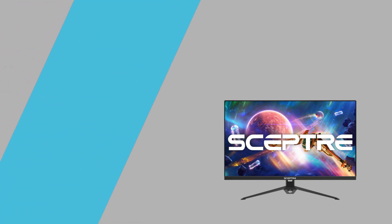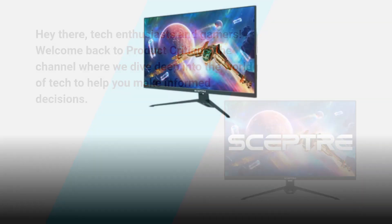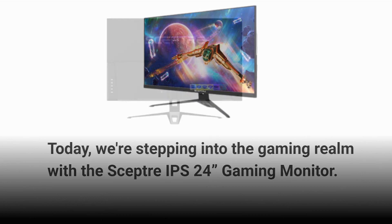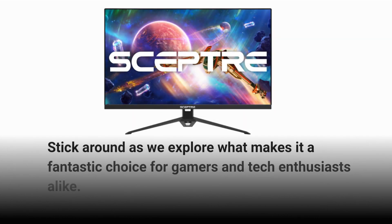Hey there, tech enthusiasts and gamers! Welcome back to Product Critique, the channel where we dive deep into the world of tech to help you make informed decisions. Today, we're stepping into the gaming realm with the Scepter IPS 24-Inches Gaming Monitor. Get ready to level up your gaming experience with this feature-packed monitor. Stick around as we explore what makes it a fantastic choice for gamers and tech enthusiasts alike.